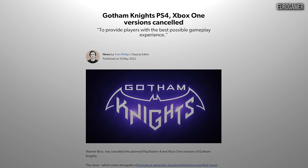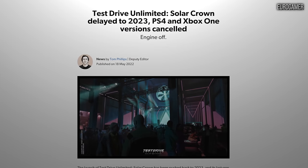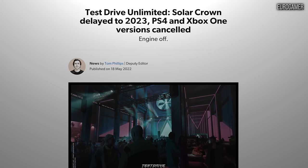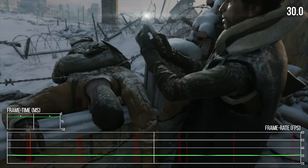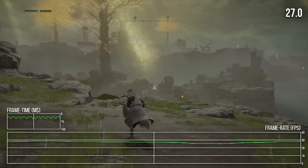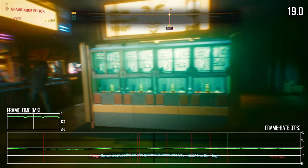As we approach the end of the cross-gen era, some titles are dropping planned support for last-gen machines, but many big-ticket games are likely to really struggle here. In conclusion, how does the original Xbox One hold up in 2022? Not very well, though it varies on a game-by-game basis. Anyone still regularly using a base Xbox One would be well advised to move to a current-generation system. While the Xbox One is still capable of running most new releases, the experience leaves a lot to be desired.